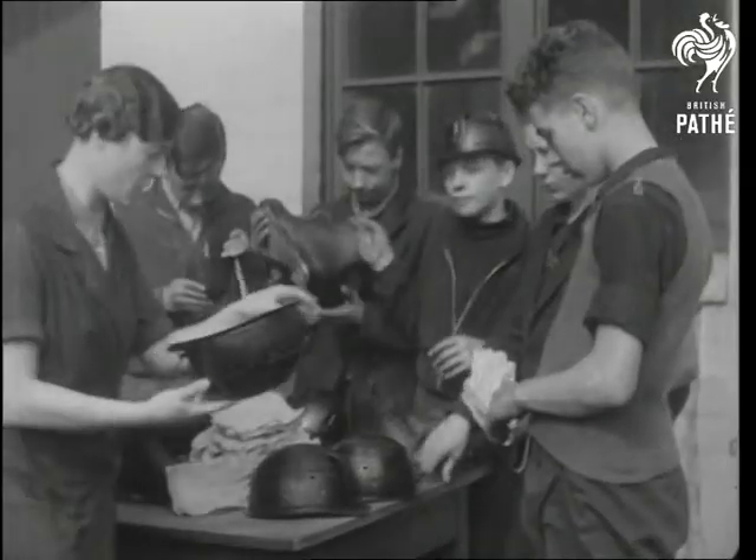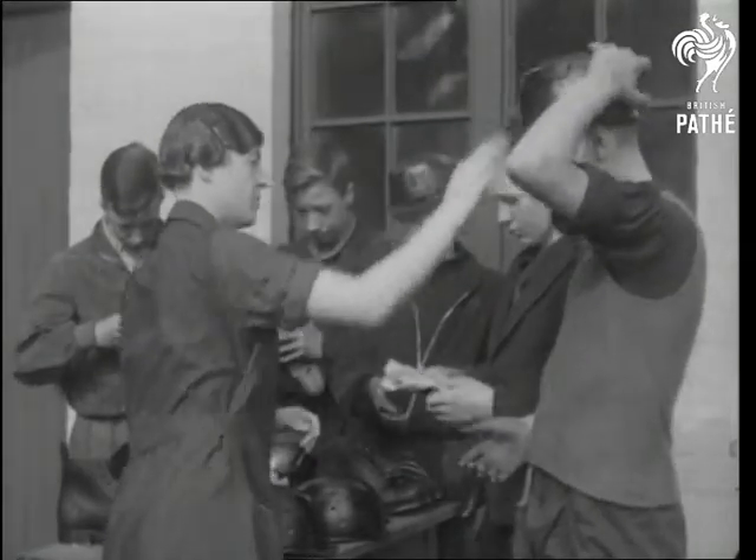Before they go down, they call at the hatters. "There you are, my lad, a perfect fit." And then comes the matter of the miner's lamp.